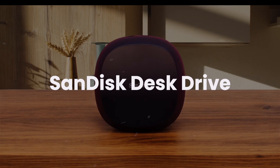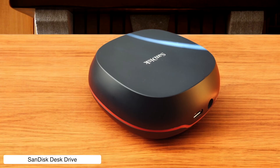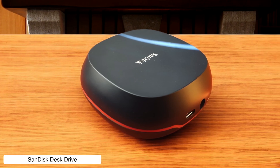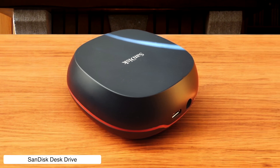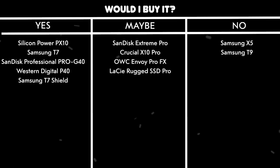SanDisk Desk Drive. With a whopping 8 TB of storage and solid 10 GB per second performance, this is like having a data vault on your desk. The downside? It's desk-bound with an external power brick — basically the couch potato of SSDs. Would I buy it? Maybe, if you're okay with it being less portable than your grandma's rotary phone.